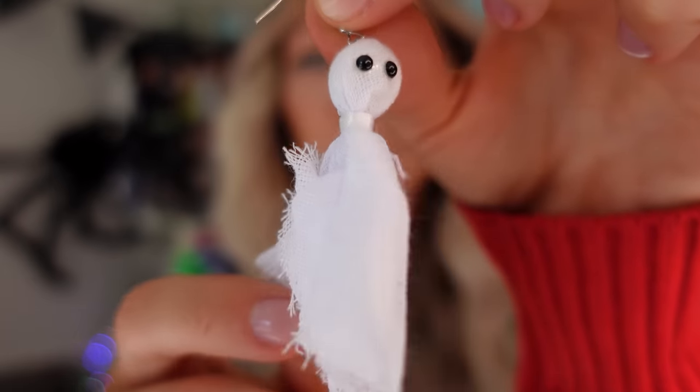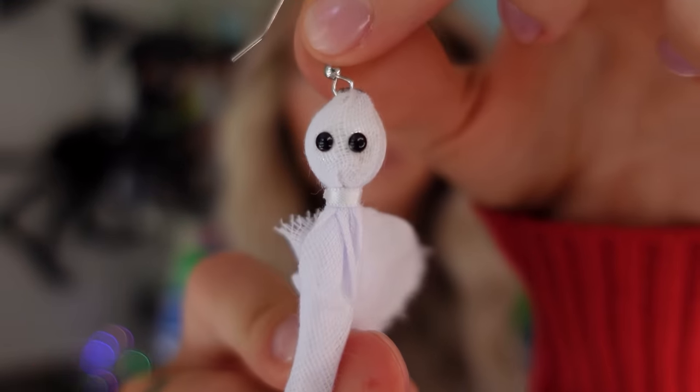These are ghost earrings. $6 for this little cheesecloth with buttons — eyeballs. Those don't look like a wad of toilet paper at all. These are a 10. Would recommend.